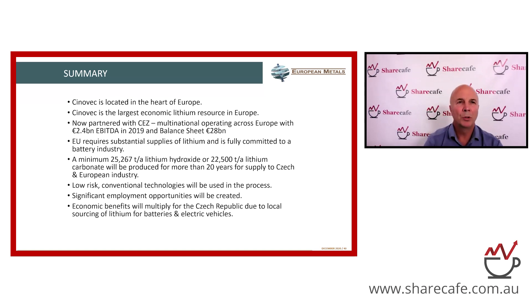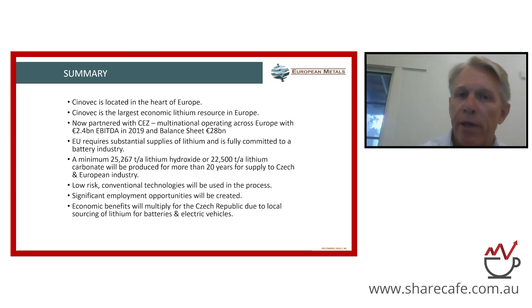You recently raised around $7 million, and there was a global ESG fund as part of that capital raising that took up shares. What spurred the interest, particularly this year, from those sorts of funds in lithium companies? The resurgence in the lithium space last year came from a number of macro factors, but there's a very, very strong global push towards green energy, being well aware of your CO2 footprint and all ESG considerations.